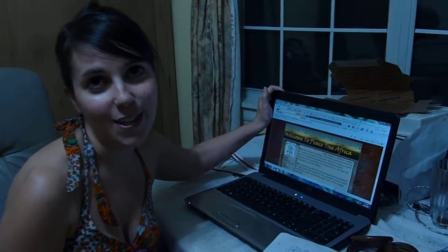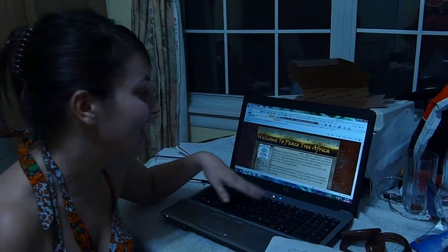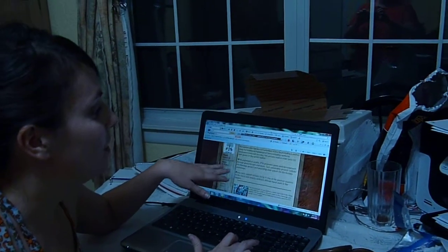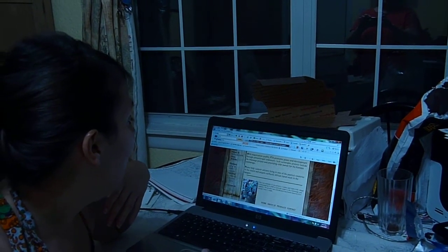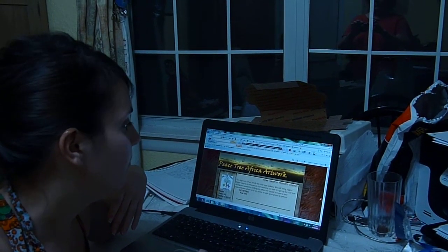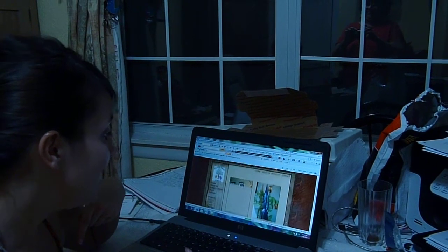This is a website that my wonderful mother, who is also the director right now, has created. It's PeaceTreeAfrica.org. It looks really cool. There are pictures, there's information about the artisans that we work with. There's even some artwork and products up now. The artwork has sold out, but there are carvings that are really great.